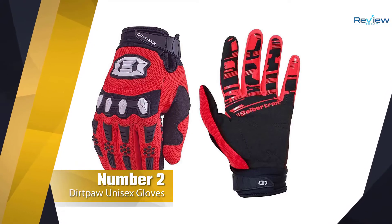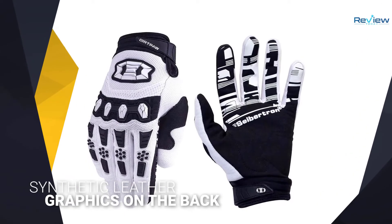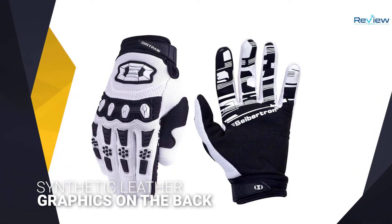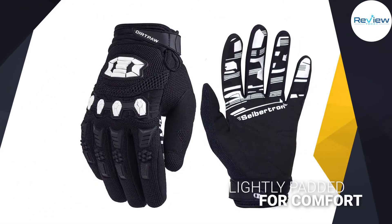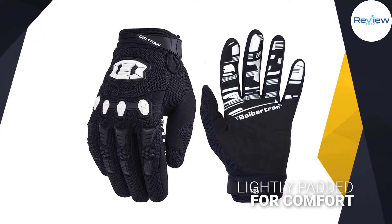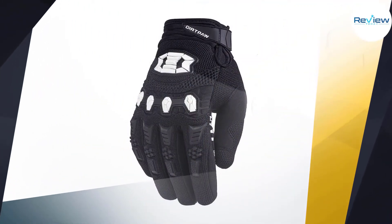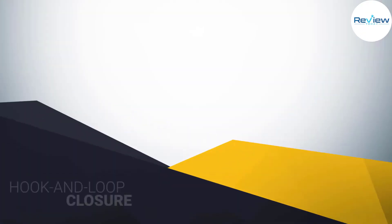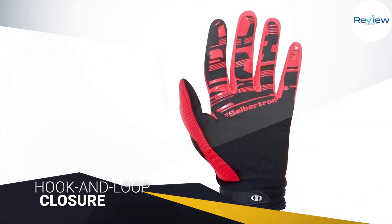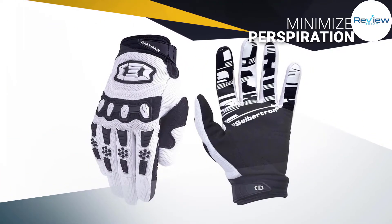Number two: Cybertron Dirt Paw unisex gloves. These gloves are good for trails, street driving, and other cycling situations, particularly those that carry the risk of a fall or crash. This glove is made from a mix of synthetic leather, polyurethane, neoprene, and other materials for comfort and versatility. The rubber logos and graphics on the back protect knuckles from scrapes in a fall. The gloves are lightly padded for comfort and grip, with a hook and loop closure on the wrist and breathable material to minimize perspiration.